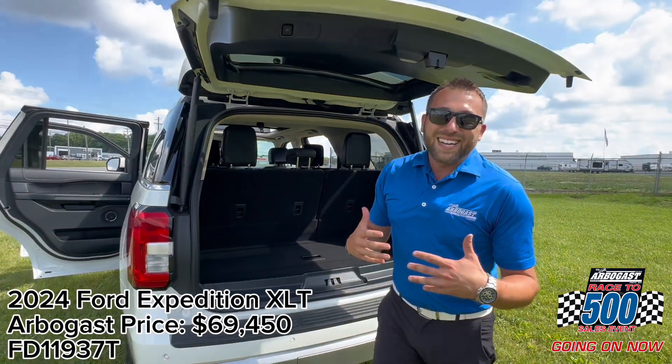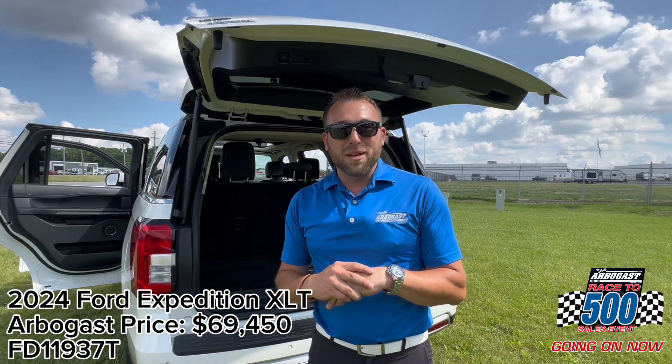With that being said, this vehicle is $2,500 below MSRP. So if you're in the market or interested in the vehicle, please feel free to stop in and see me or give me a call anytime — I'll look forward to working with you.